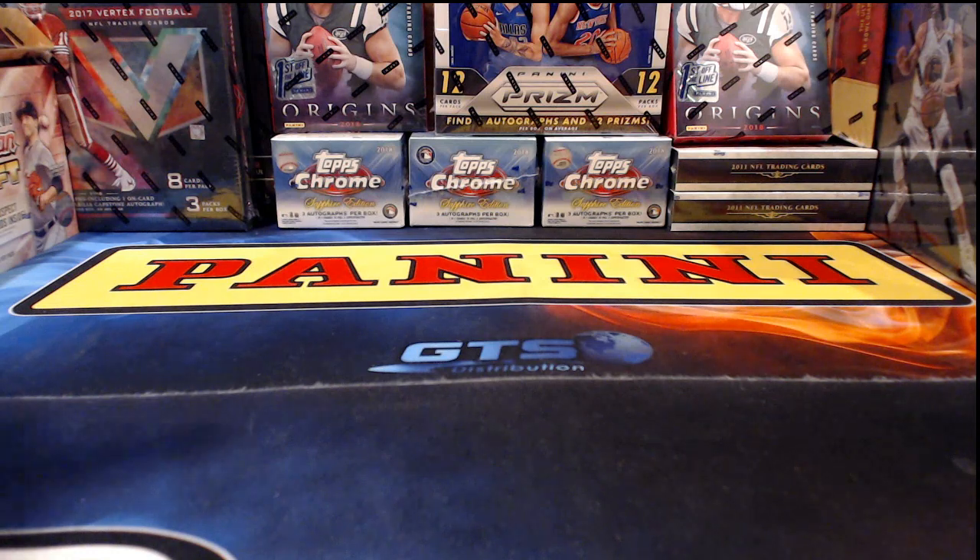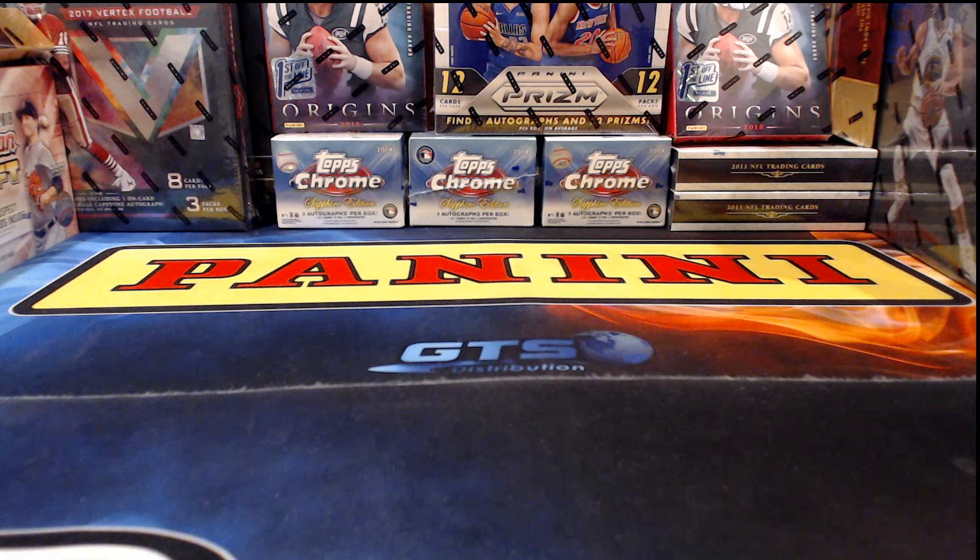So tonight what do we have on tap? A couple of breaks — it will be a case of 2018 Limited Football, which is actually the last of the Limited football I have on hand. After that we're going to pop into some 2011 Prime Signatures football, and I actually thought I had been out of that for a while until I found a little case. So that's the case we're going to be working on.